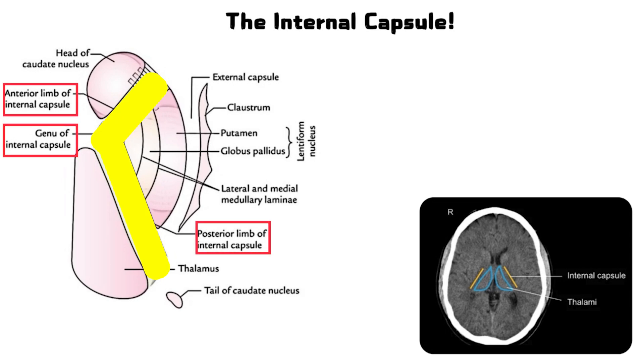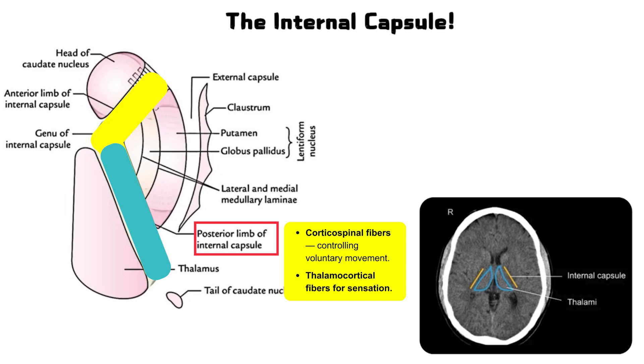It's the posterior limb that carries corticospinal fibers controlling voluntary movement, and thalamocortical fibers for sensation. It acts as a relay station for motor and sensory information traveling between the cerebral cortex and other parts of the brain and spinal cord.